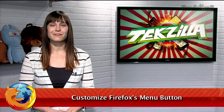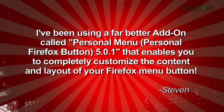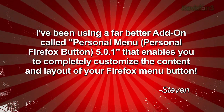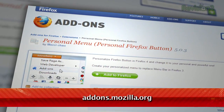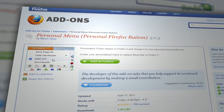A while back, we featured a Firefox add-on that let you customize the location of that new orange button for Windows users. Well, that prompted viewer Steven to write in, saying he's been using a far better add-on called Personal Menu that enables you to completely customize the content and layout of your Firefox menu button. Available at addons.mozilla.org, the Personal Menu extension provides a ton of customization options.